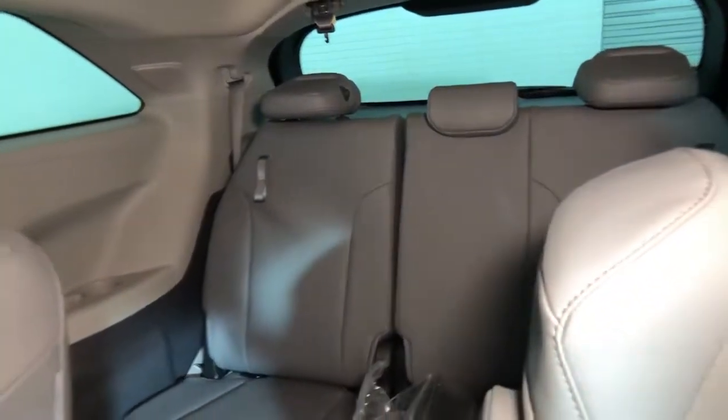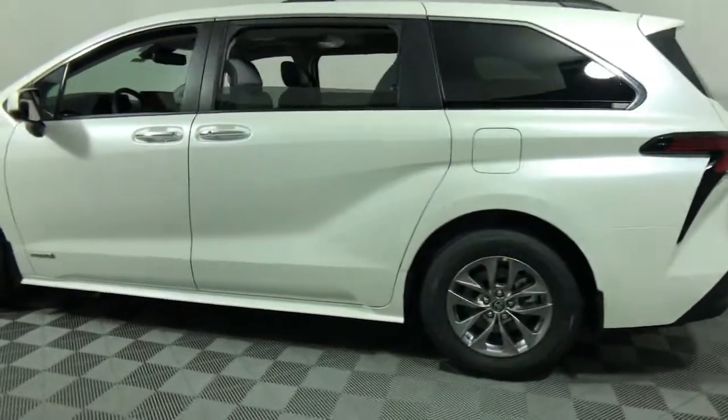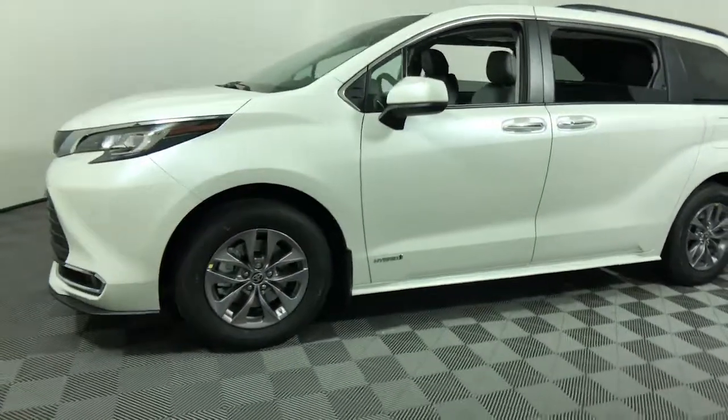powerful ride give you the confidence you need to navigate your busy life. The following are some of this vehicle's highlighted options: power liftgate, electronic stability control, trip computer, and bucket seats.